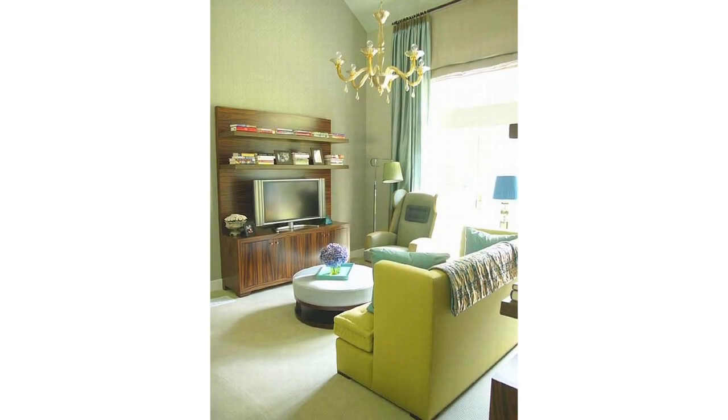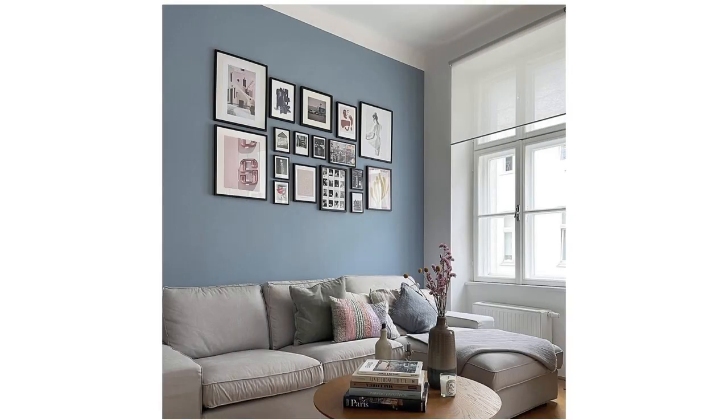This will help your space look bigger and at the same time feel welcoming — not boring. If you go all the way with muted tones it can feel too bland. But if you're someone who loves color, you can use lighter shades of blue or any other color you love to make the place lovely without going overboard.